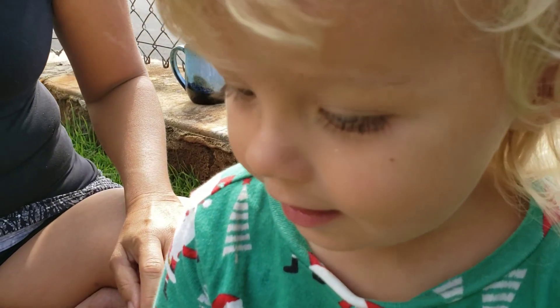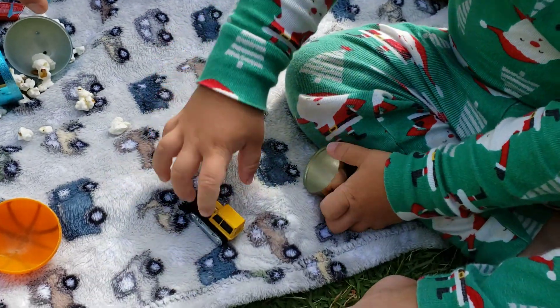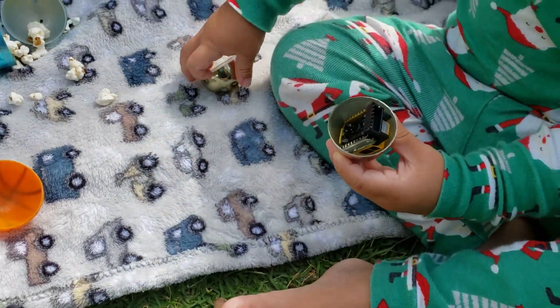It fell off! No, I want to put it in another egg. Yeah, put it in another egg. He likes opening it. Let's put it back and get another surprise, okay?